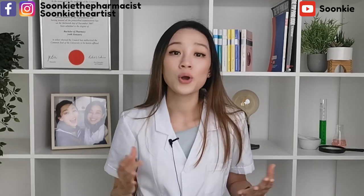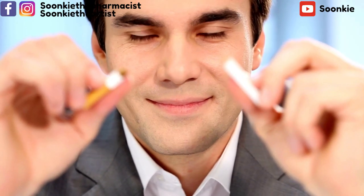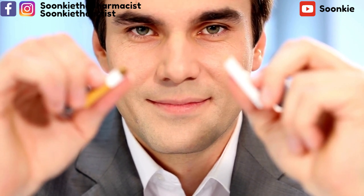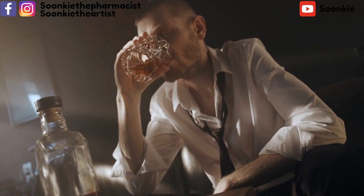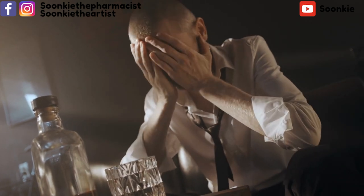Number four: if you smoke, quit smoking, as smoking increases your blood pressure. There are many support groups and medications available to help you quit — speak to your doctor or pharmacist for more information. Number five: if you drink alcohol, limit your intake, as too much alcohol increases your blood pressure.